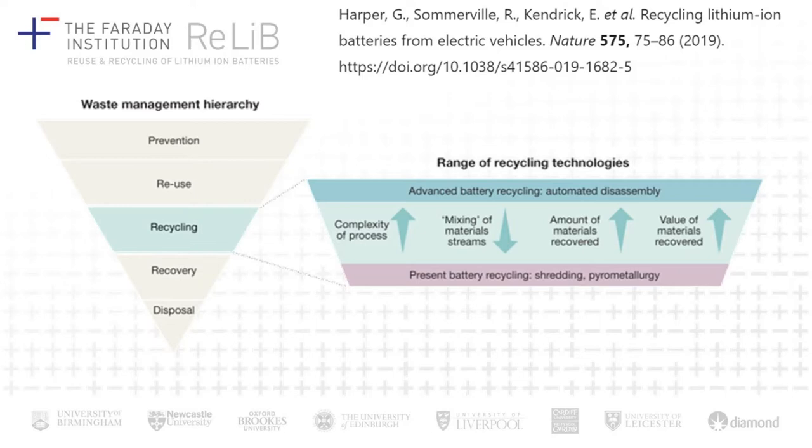Within recycling, there are a range of processes. Present battery recycling is focused around shredding and comminution of cells to passivate them, and often techniques like pyro and hydrometallurgy to recover the materials. What we want to move towards is more advanced battery recycling processes with less manual labour input, more automation and artificial intelligence. The complexity of the process will increase, but the benefit is that we might be able to extract purer material streams of higher value and retain more of the energy that's been input into producing those materials. Our hope is to increase both the amount and value of materials recovered.